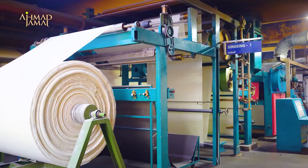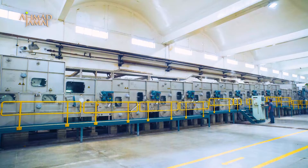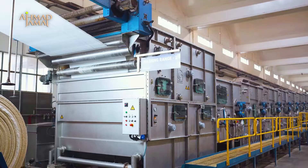We are in a continuous process of expansion, enhancement, and incorporating the latest innovations. Ahmed Jamarm has been using world-highest standards in all manufacturing processes and services.